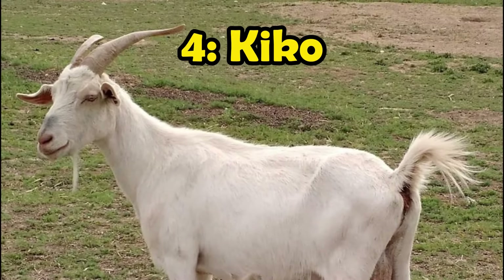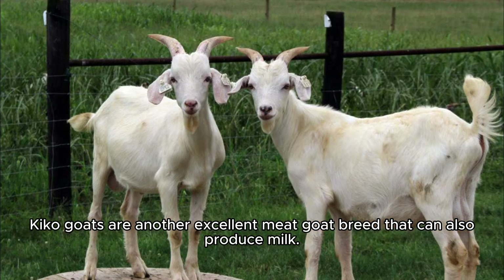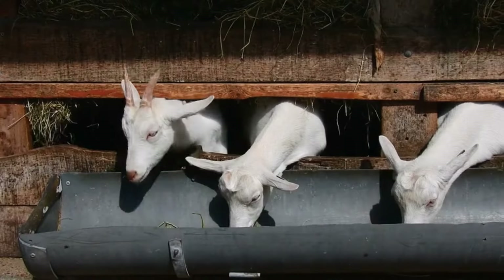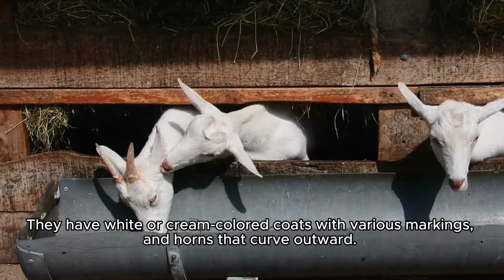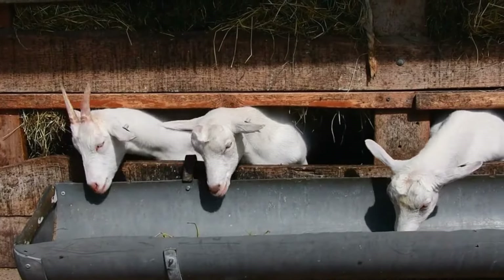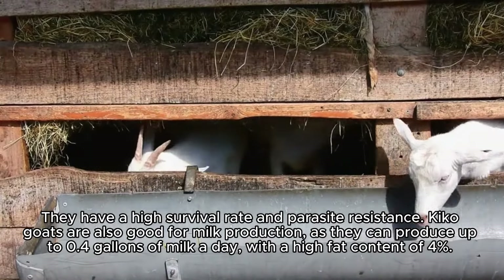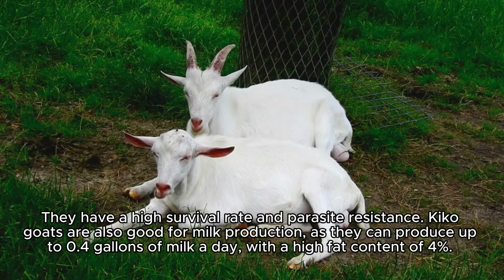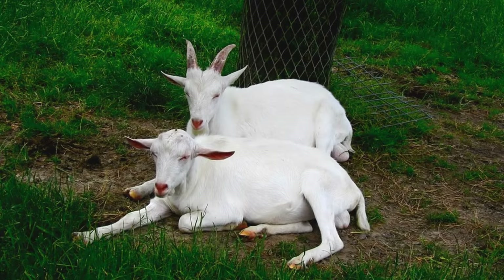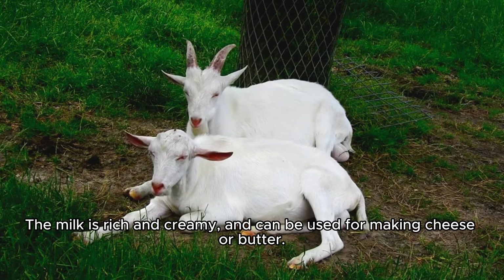Number 4: Kiko goats are another excellent meat goat breed that can also produce milk. They have white or cream-colored coats with various markings and horns that curve outward. They have a high survival rate and parasite resistance. Kiko goats are also good for milk production, as they can produce up to 0.4 gallons of milk a day, with a high fat content of 4%. The milk is rich and creamy, and can be used for making cheese or butter.